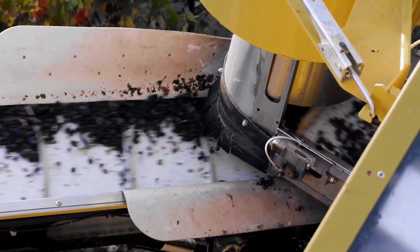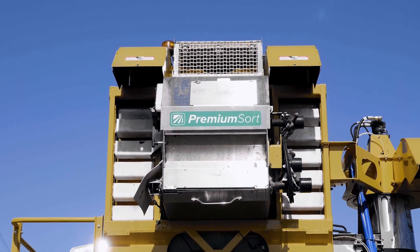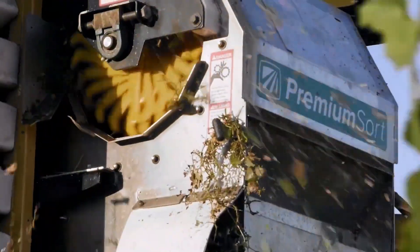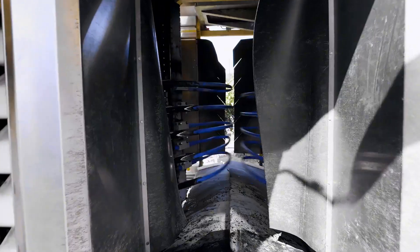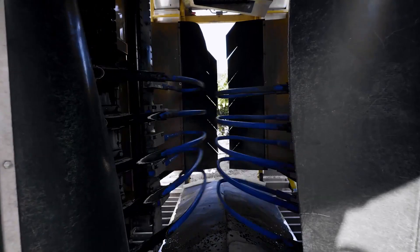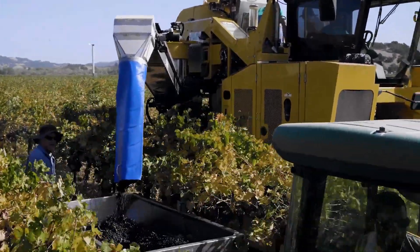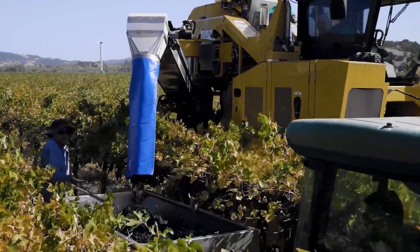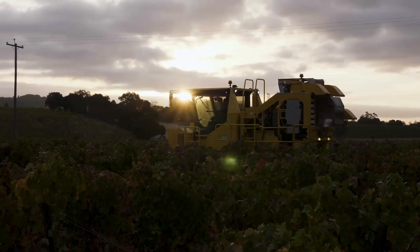Oxbow machines come with powerful engines that allow them to cover large areas quickly, making them ideal for large-scale grape production. Additionally, Oxbow harvesters are equipped with an advanced sorting and cleaning system, which helps to ensure that only the highest quality grapes are harvested. The wide range of customizable features, including various hopper sizes and sorting options, means that these harvesters can be tailored to meet the specific needs of each vineyard.